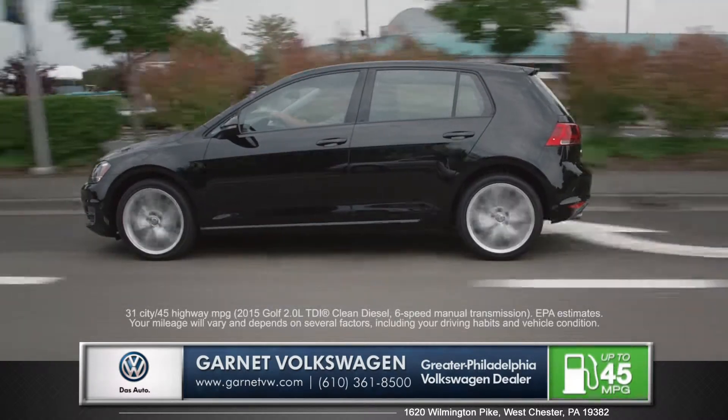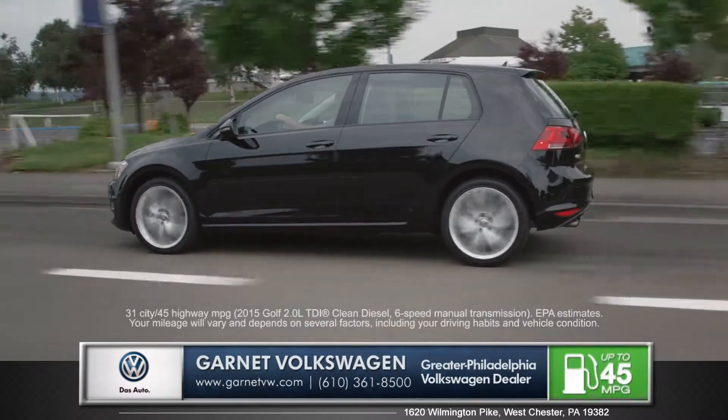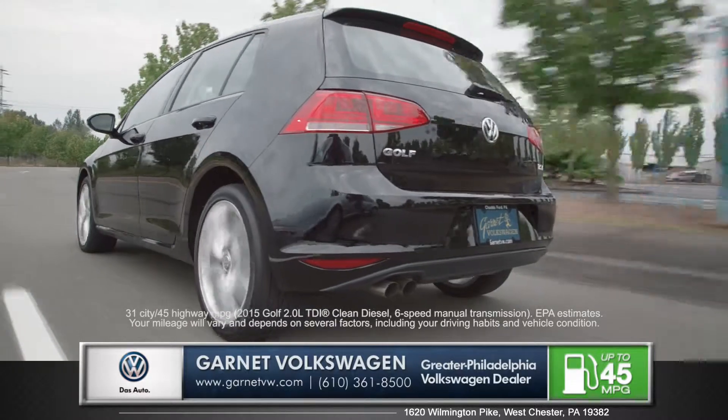Also available is the turbocharged TDI clean diesel engine, which achieves an astonishing 45 miles per gallon on the highway.